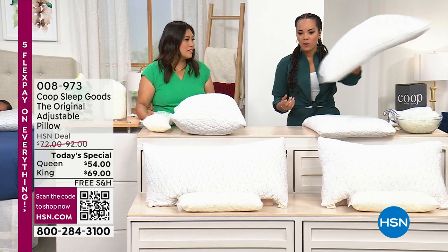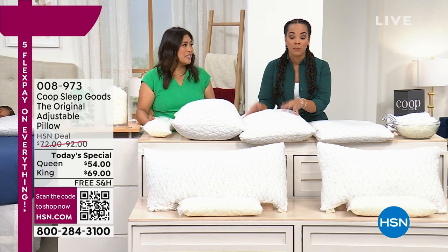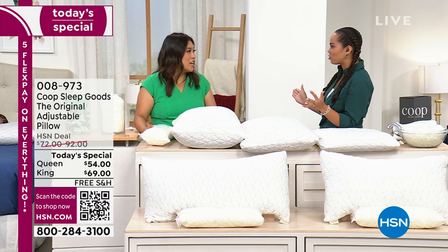I even gave it to my husband — he said it's really good. I told him, if you want it to be perfect for you, you can actually remove some of the fill. This is a game changer. You've filled a void in the market — no more just fitting into three boxes. Now you create your own perfect pillow.